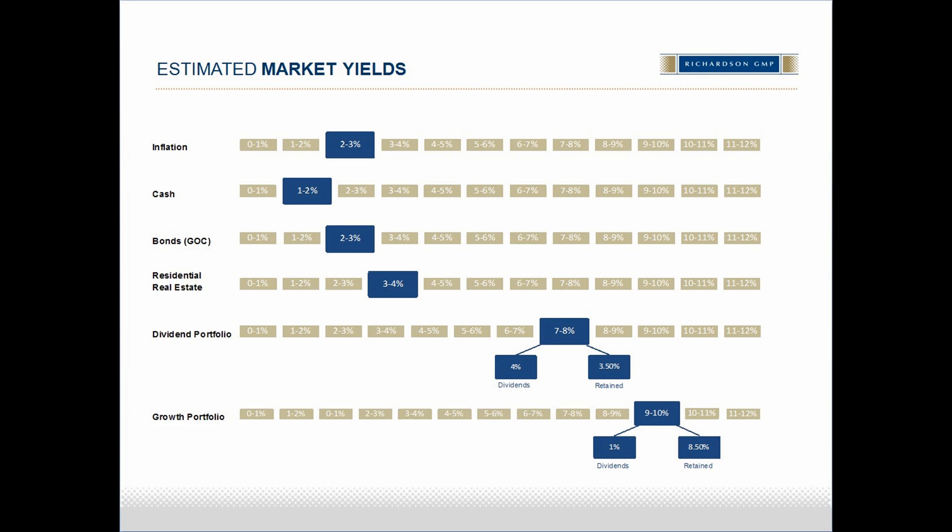If we fast forward to today, as indicated on the estimated market yield slide, bond yields are very close to all-time record lows. Buying and holding bonds will earn you the interest — the coupon — the 2% or 3% as indicated on this slide. But if you need to sell prior to maturity, as interest rates rise, you'll expose yourself to capital losses, which could eat up even your modest interest income.